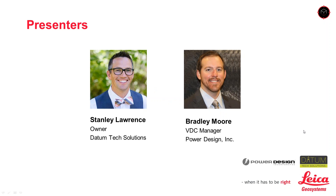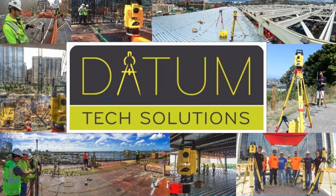Good afternoon. My name is Stanley Lawrence, owner of Datum Tech Solutions. We're a reseller of construction hardware and software. We train on robotic total stations, point creation software, and Autodesk software, focusing on guiding clients down the right path for a successful office-to-field process during construction. Datum Tech works hand-in-hand with clients to streamline office workflows along with field installation and identify what field personnel really need for the most efficient installation.